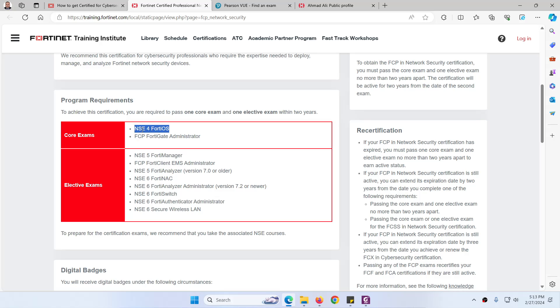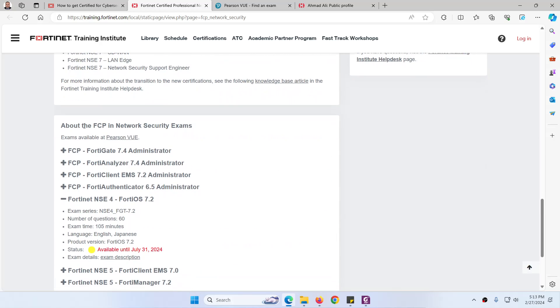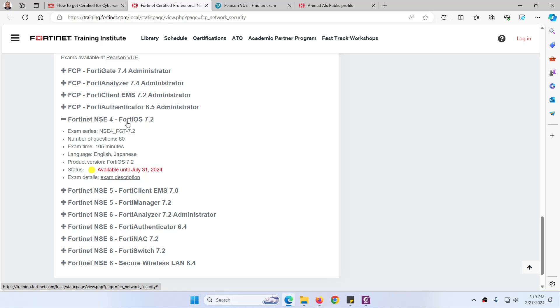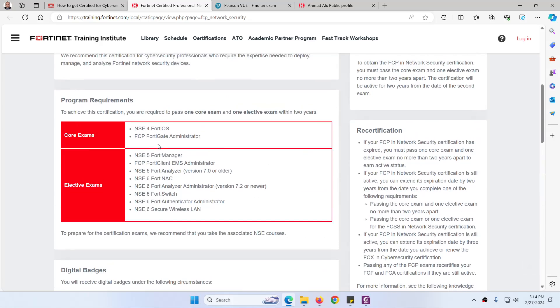Later on, after six months, they will remove the NSE 4 name and give it a new name: FCP Fortinet Administrator. The NSE 4 version 7.2 exam gives you 60 questions with 105 minutes, plus an extra 30 minutes if you are not an English speaker. The FortiGate operating system version is 7.2, and it is available until July 31st, so you still have five to six months to pass this core exam. After July, you need to take the Fortinet 7.4 Administrator exam.